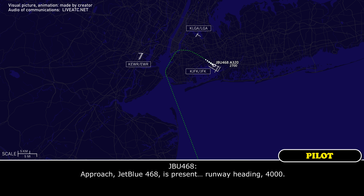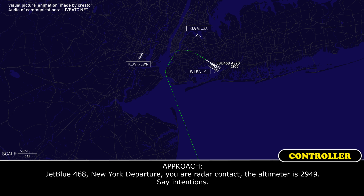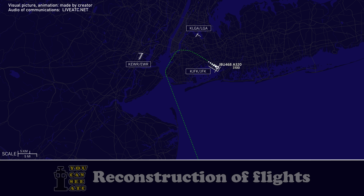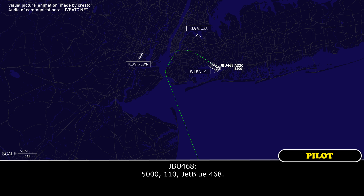JetBlue 468, New York Departure, radar contact. Altimeter is 29.49, stay in tension. Immediate vector off the ceiling, JetBlue 468. JetBlue 468, roger, climbing maintain 5,000, fly heading 110. 5,000, heading 110, JetBlue 468.